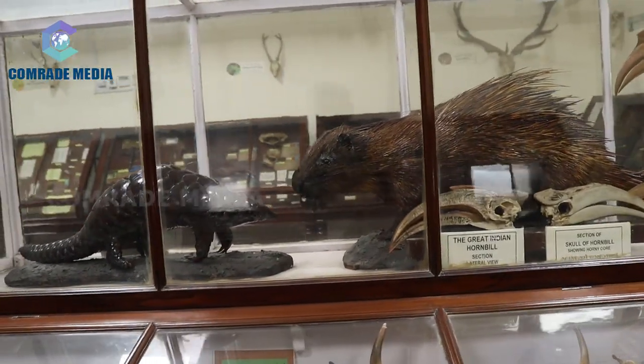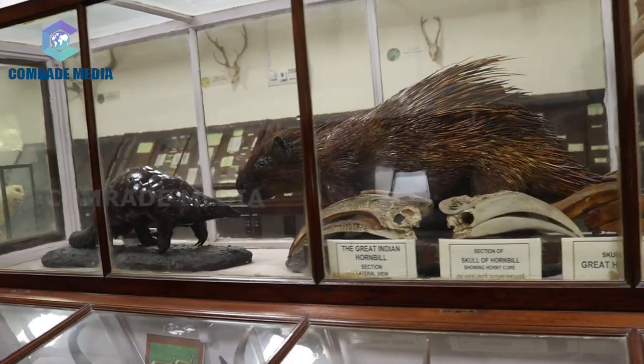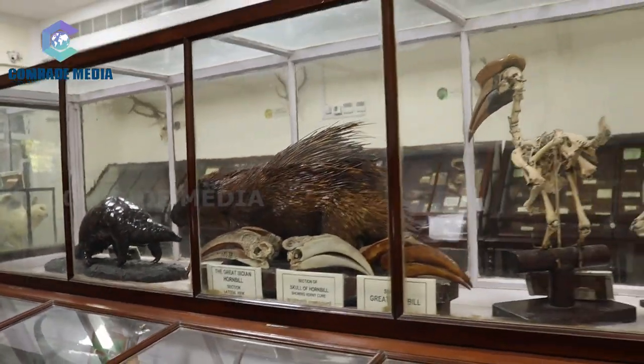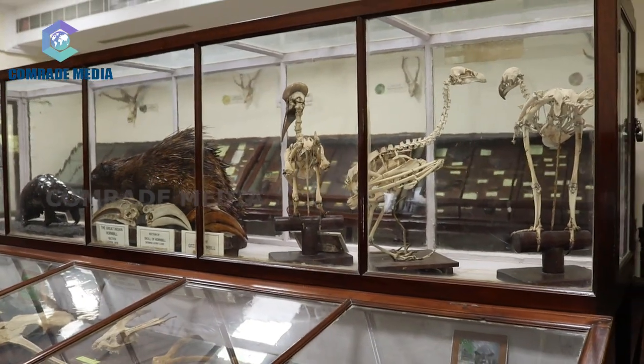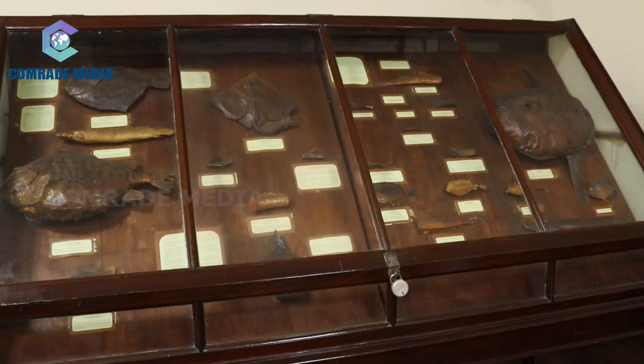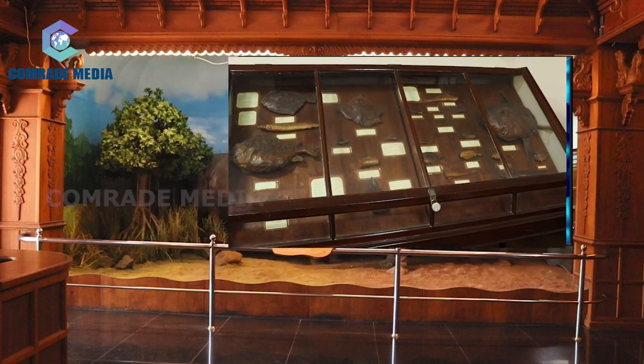For Echinodermata, species of starfish, sea urchins, brittle stars, sea lilies, and sea cucumbers are also exhibited as examples. The stages of development of the feather star are illustrated by models, which is worth seeing.